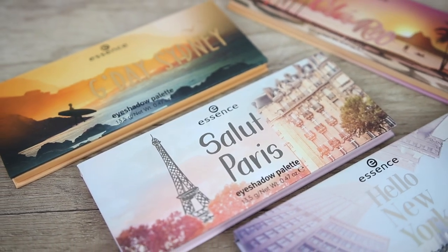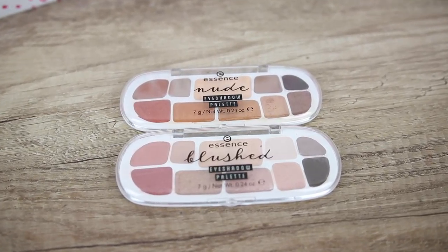Hi guys and welcome back to my channel. I am Vasiliki and in this video we are doing a makeup haul with the new Essence eyeshadow palette. I will do swatches for all of them so you can see the different color stories and also what finishes of eyeshadows we have in each palette.